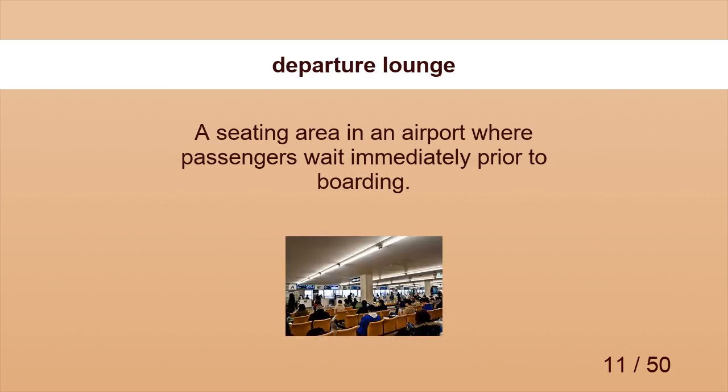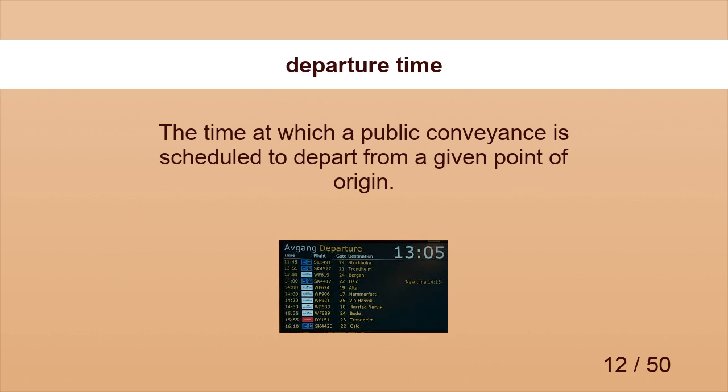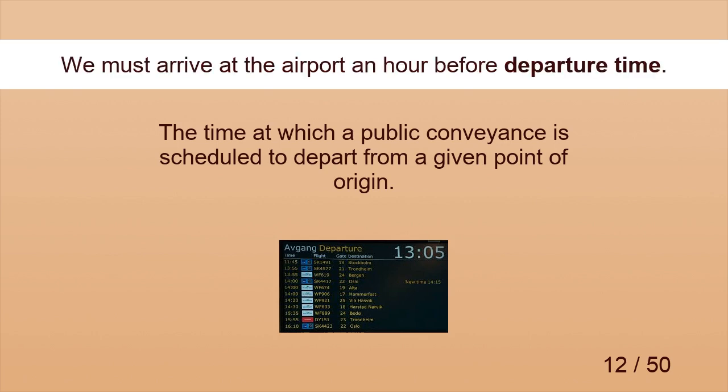Departure Lounge. We sat in the departure lounge waiting for our flight. Departure Time. We must arrive at the airport an hour before departure time.